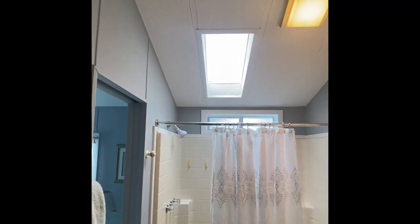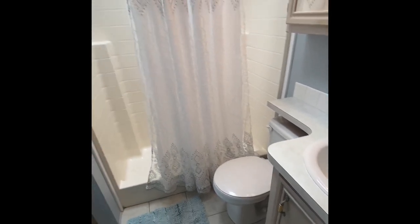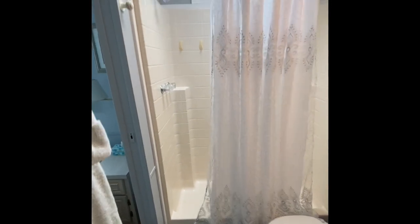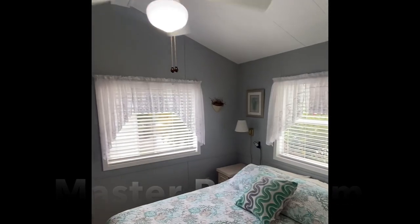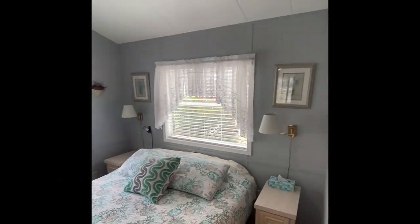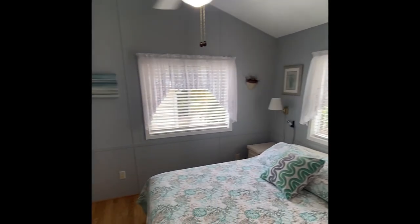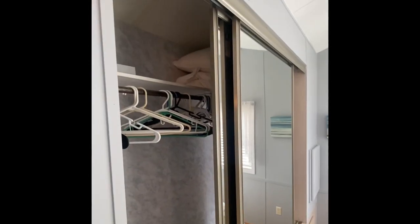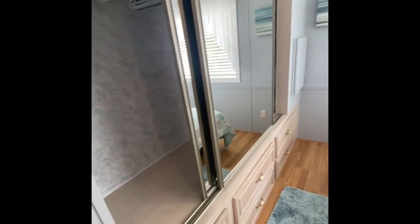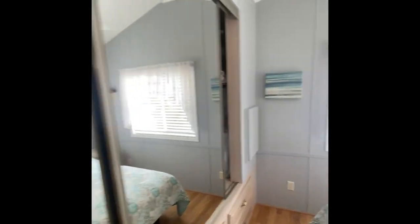Full bathroom with the skylight — the vault continues, and tile continues as well, easy to clean. Then you have the shower stall. This is a one-bedroom home, so the master bedroom is in the back here — quite large and cute as a button with all the furnishings. Very large storage area, storage in the underside, closets, and then easy access to your electrical panel.